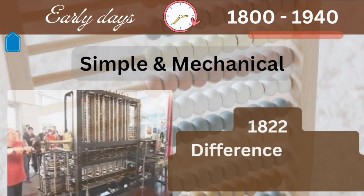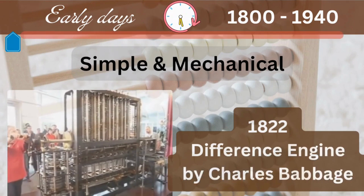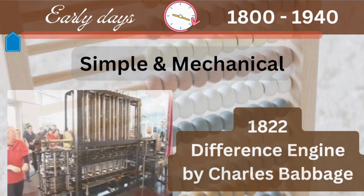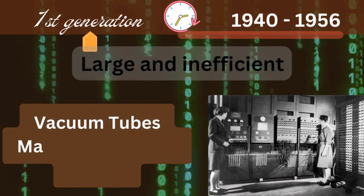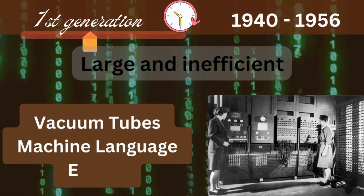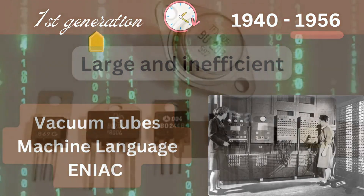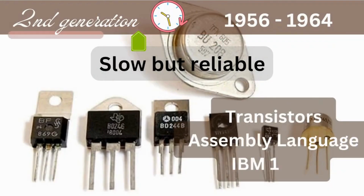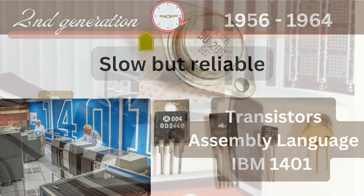The early days saw the use of simple tools like the Abacus to count. Around the 1800s, the first machines like the Difference Engine were built. Then came the first generation of computers in the 1940s, powered by vacuum tubes, using machine language — 1s and 0s — like the Electronic Numerical Integrator and Computer (ENIAC). In the late 1950s, second generation computers like the IBM mainframe used assembly language, powered by smaller transistors.